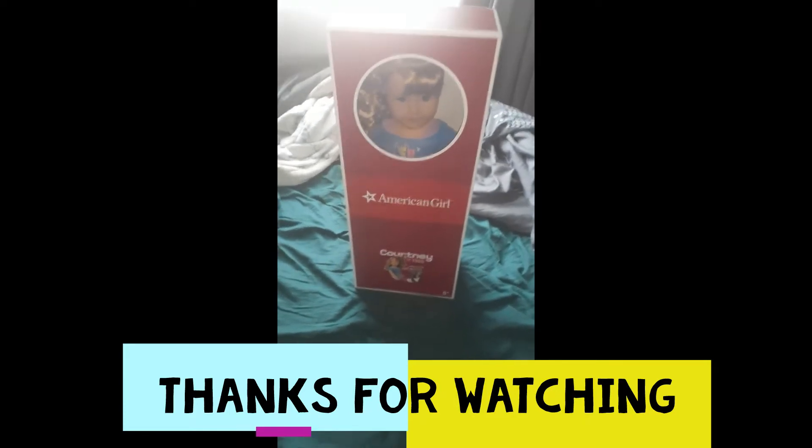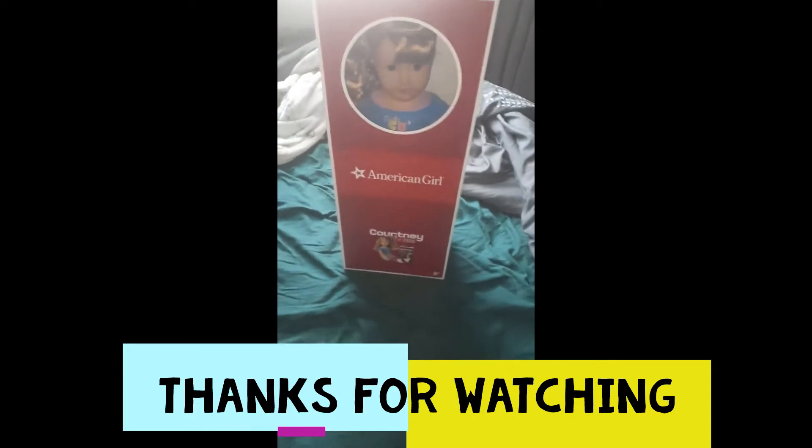Hey YouTube! Today we're going to be doing an unboxing of Courtney, who is a recent American Girl that was released.